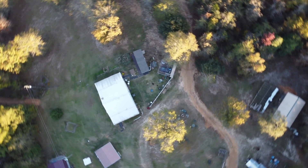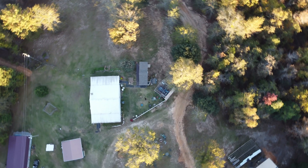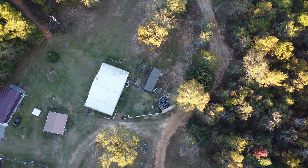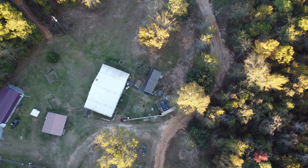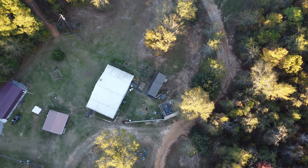380 feet in the air and I hear a pitch change in my motors — immediately I'm in alert mode. Then I get an on-screen notice of a motor failure. I look up in the sky but I can't see it. I look back at my screen and now I'm at 500 feet — wait, motor failure and I'm not falling?